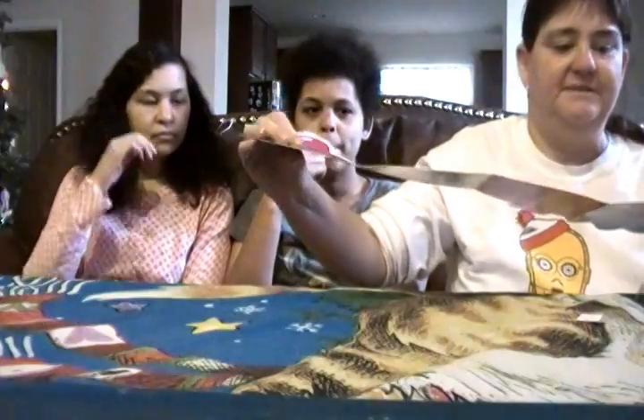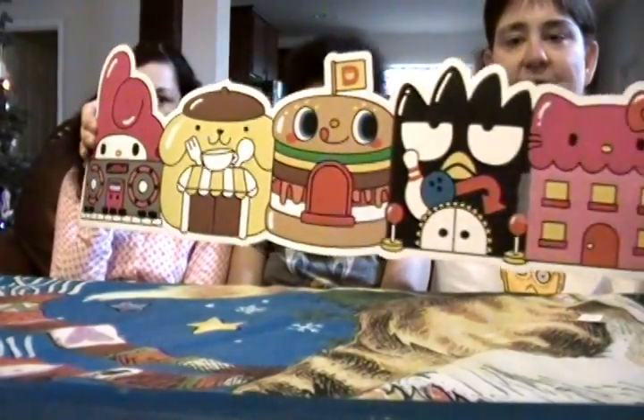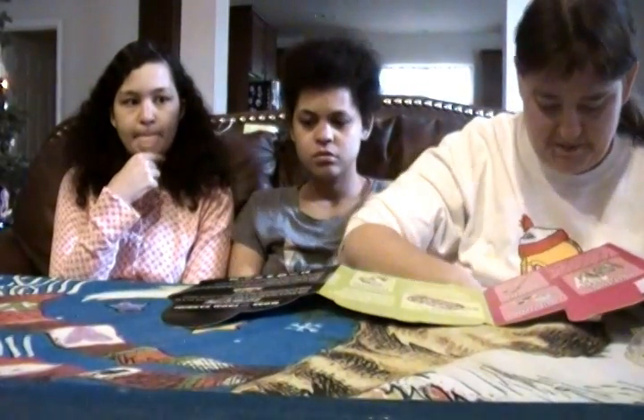So here it is — it comes in a card that looks just like this, with some of the characters on it.